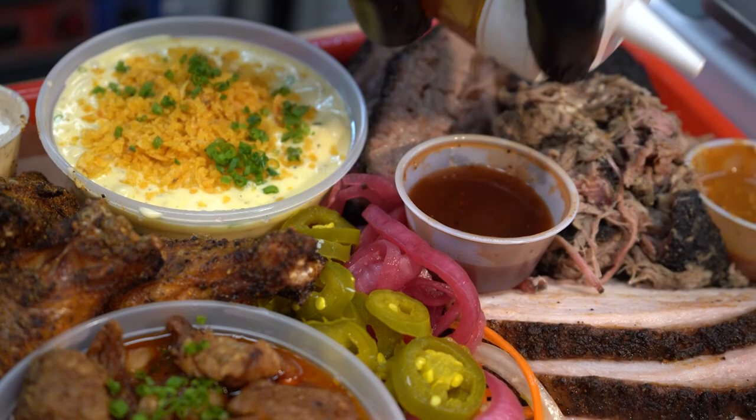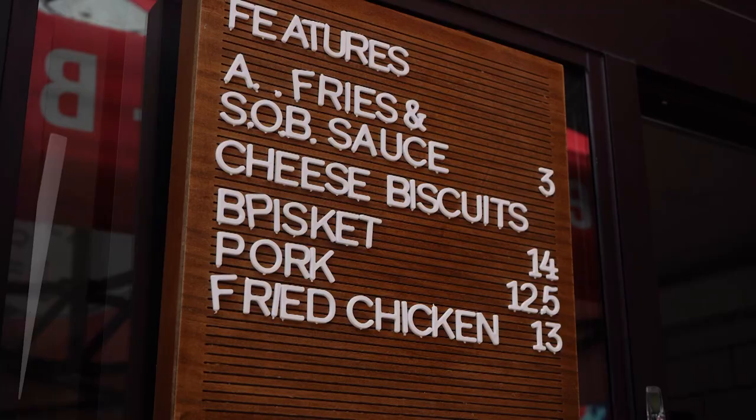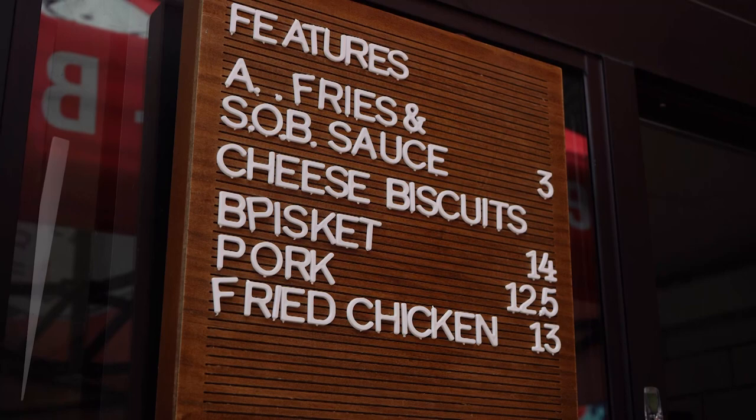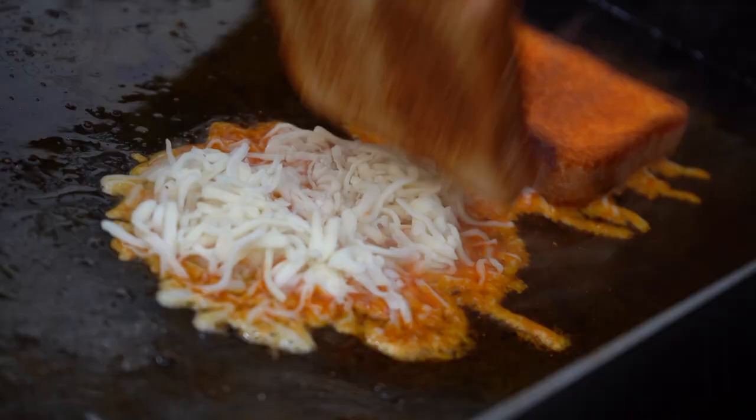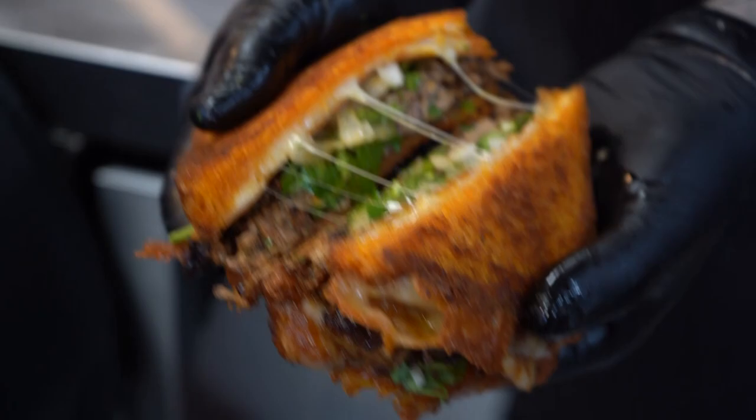We do a Texas-style brisket, and then we have a sticky-style rib — St. Louis ribs. We do a fried chicken sandwich. We've got smoked sliced turkey that's great. Sometimes we do features like a smoked pork belly corn dog — that's a great item to look out for. Recently we've been featuring some brisket birria grilled cheese, which is a great mover. Folks love that. It's a really nice, full-flavored bite with every one.